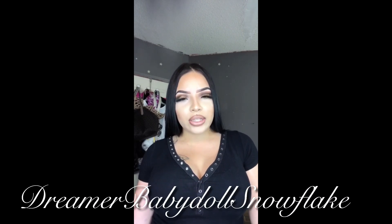Hey baby dolls, welcome back to another video. Today I'm going to be reviewing some Fashion Nova jeans that I purchased. Before continuing, make sure if you are new to subscribe to my channel and turn on post notifications to be alerted when I post another video. Without further ado, let's get started.